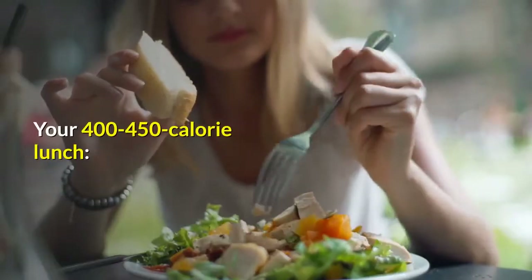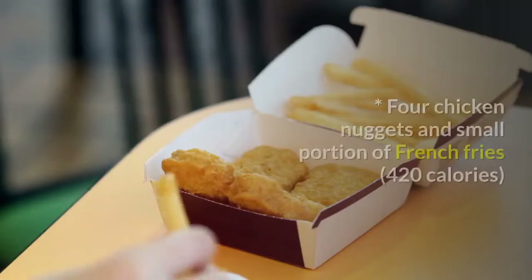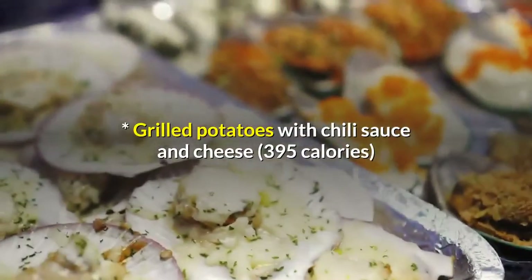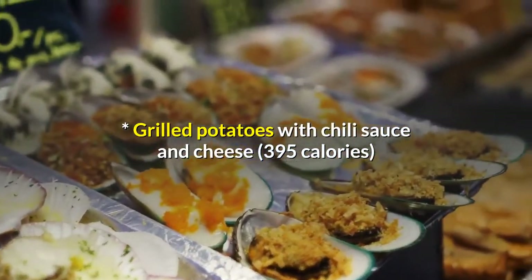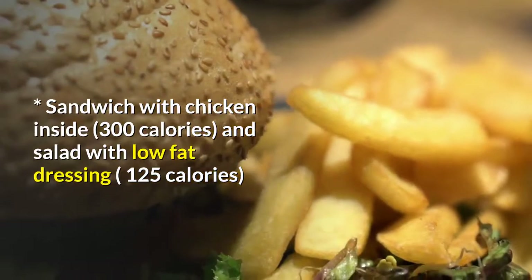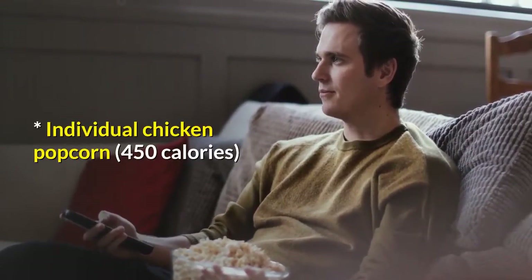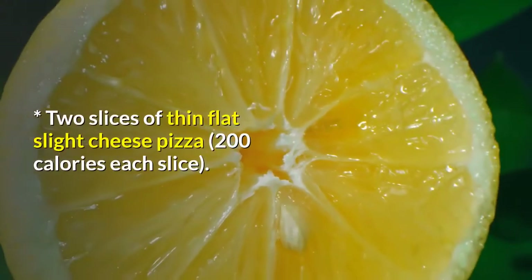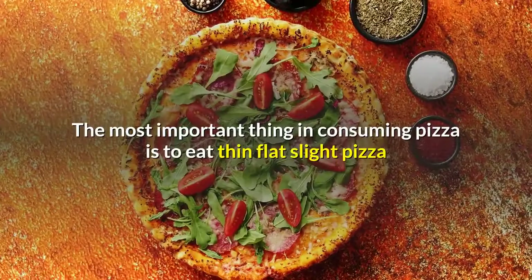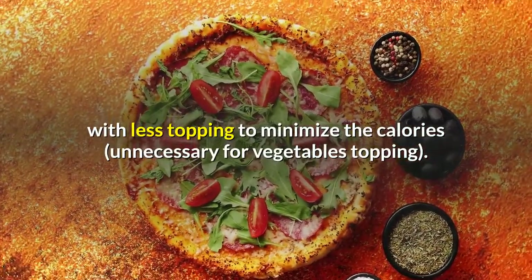Lunch — your 400 to 450 calorie lunch. Grilled Chicken, 400 calories. Four Chicken Nuggets and Small Portion of French Fries, 420 calories. Grilled Potatoes with Chili Sauce and Cheese, 395 calories. Sandwich with Chicken Inside, 300 calories, and Salad with Low Fat Dressing, 125 calories. Individual Chicken Popcorn, 450 calories. Two Slices of Thin Flat Cheese Pizza, 200 calories each slice. The most important thing when consuming pizza is to eat thin crust pizza with less topping to minimize calories, with vegetables as topping.